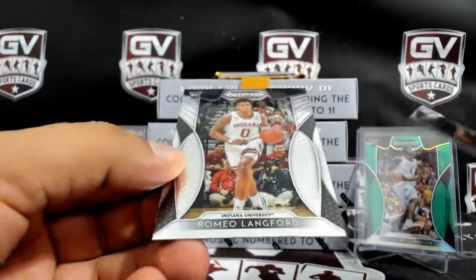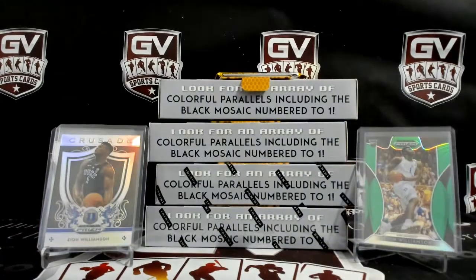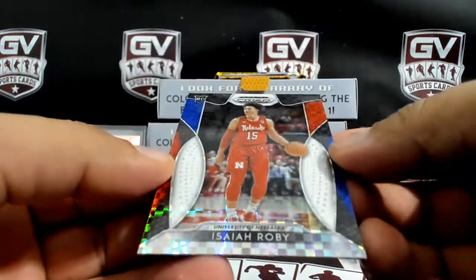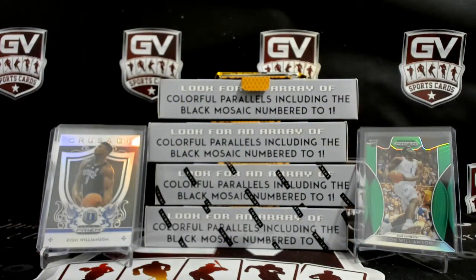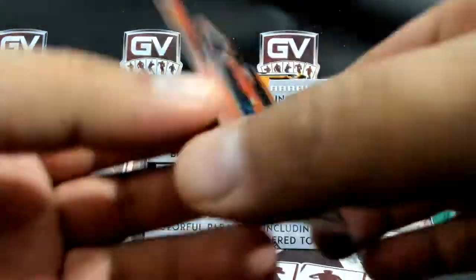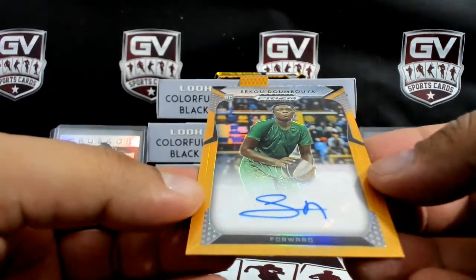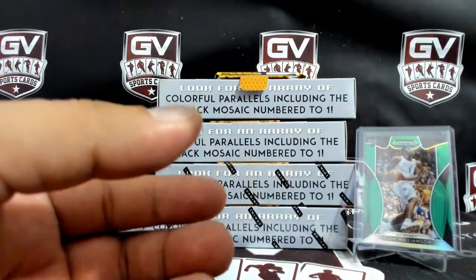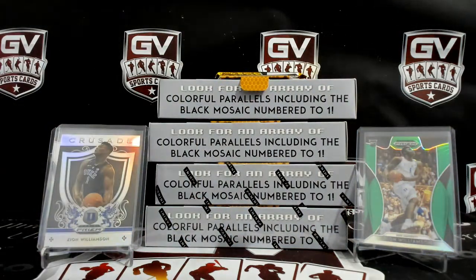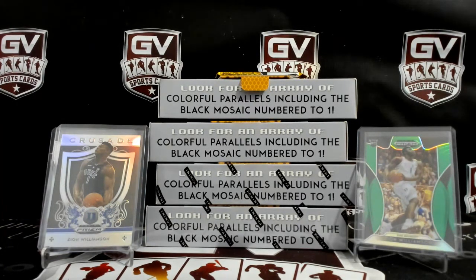We got Nick Claxton, Romeo Langford Silver, DeAndre Hunter. Behind that we got an Isaiah Roby red, white, and blue, number to 299. We got Nikhil Alexander Walker Orange. Autograph is going to Dumboya — Seko? — 98 of 125, going to the Pistons.